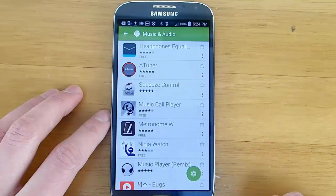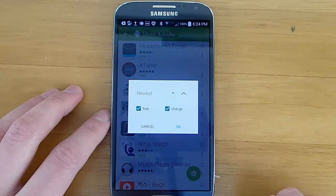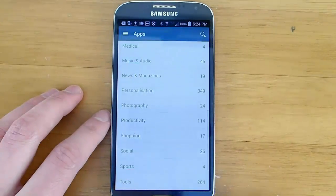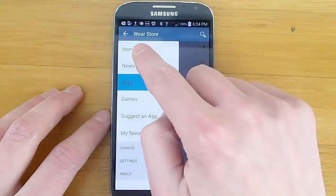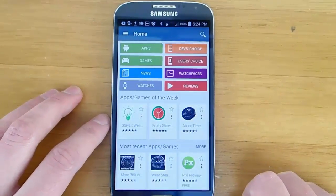You can break them up into categories, and then finding and installing them is a breeze. You can also choose whether you want to search for only free apps or for paid apps. And you can also see new applications as they arrive, and it notifies you at the top right corner how many new apps there are since the last time you came to the store.